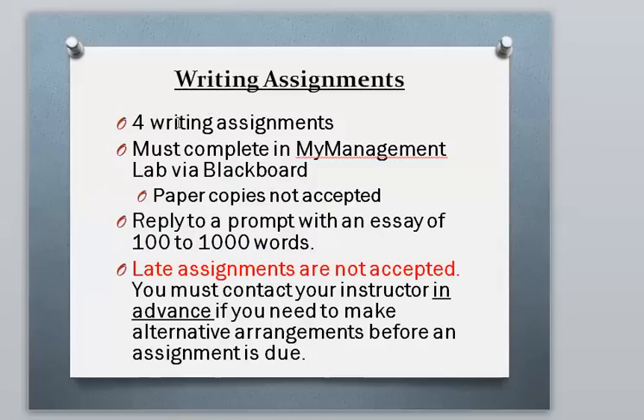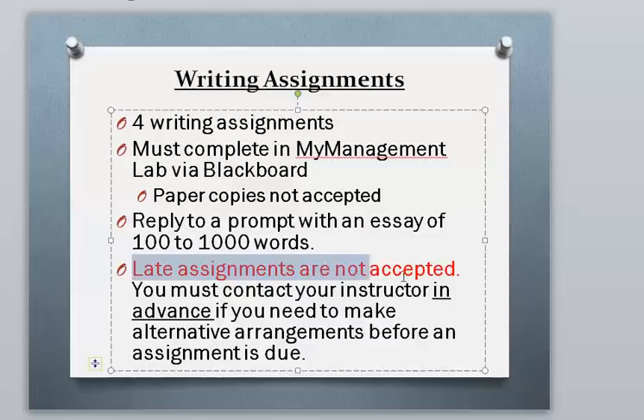You'll have 4 writing assignments completed in My Management Lab. I'll give you a writing prompt and you'll reply in 100 to 1000 words. Those will be auto-graded. Again, late assignments are not accepted.